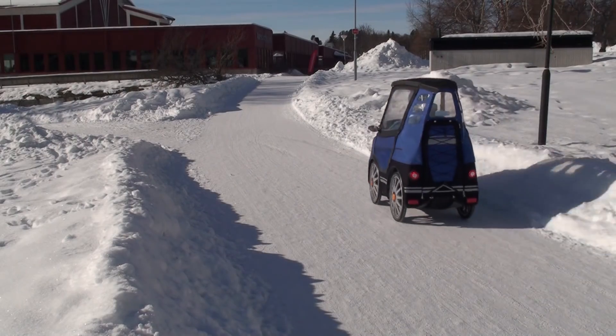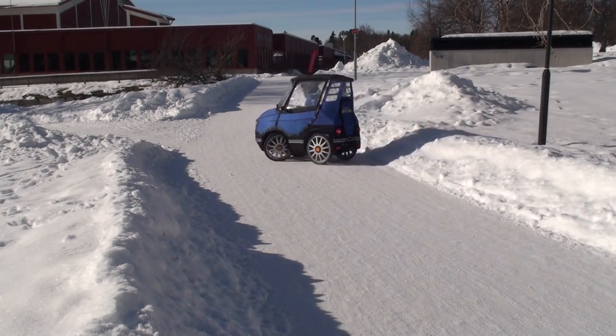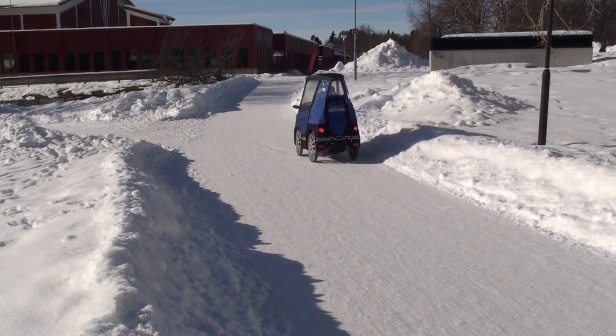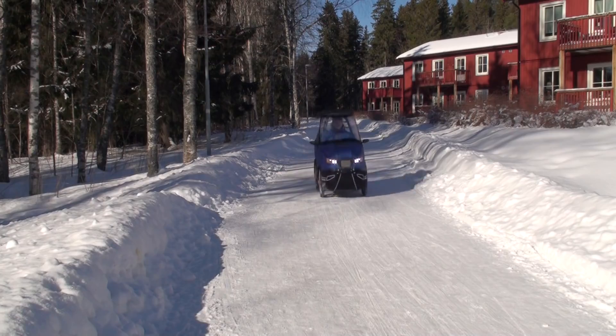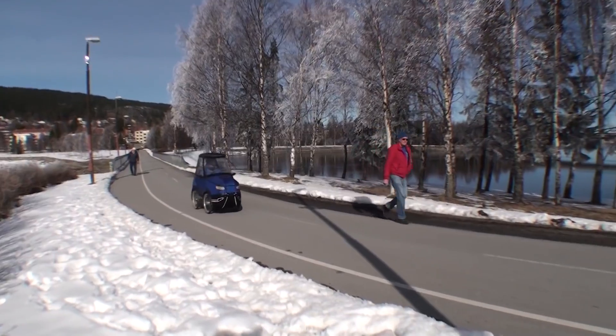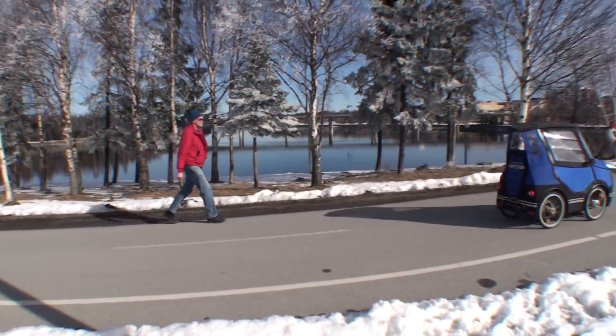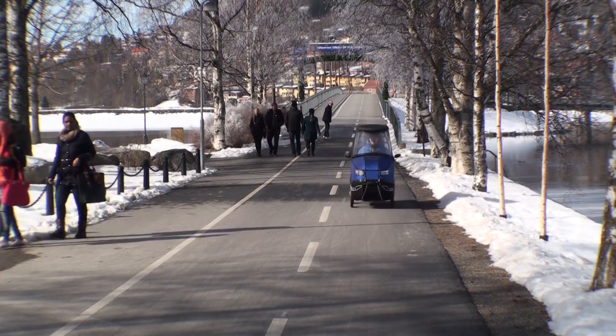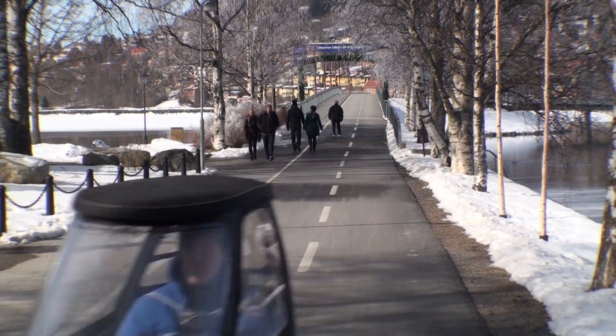It is small and has a short turning radius to work well on bikeways and in other city environments. The range is about 60 kilometers. The top speed with engine is 25 kilometers an hour, which makes it a street-legal e-bike here in Sweden and most other countries.